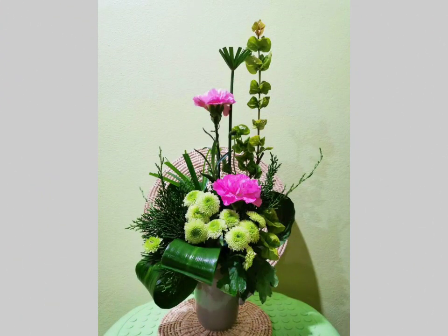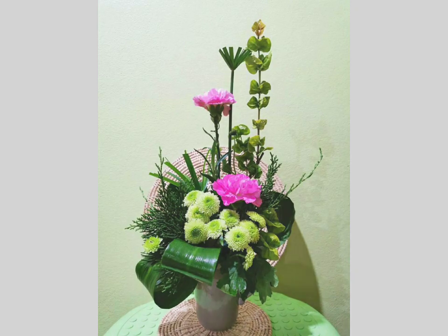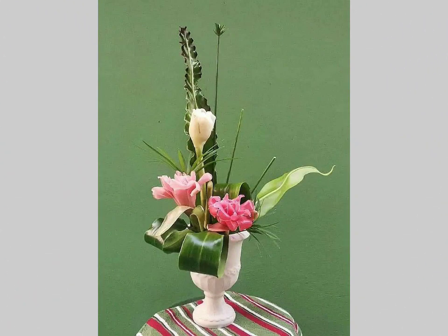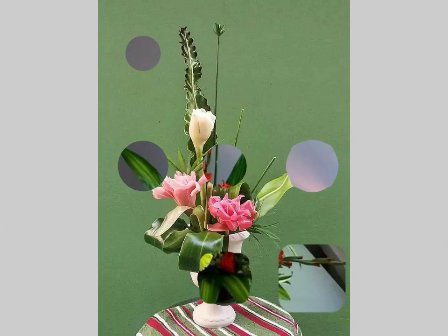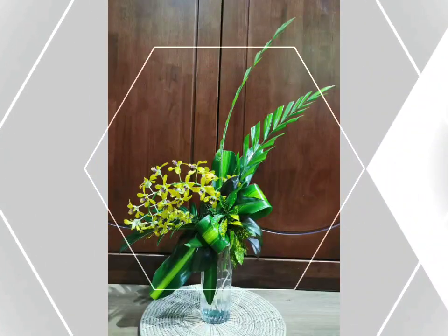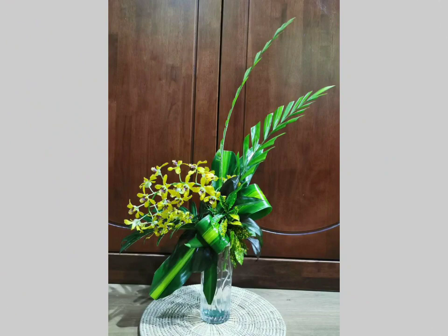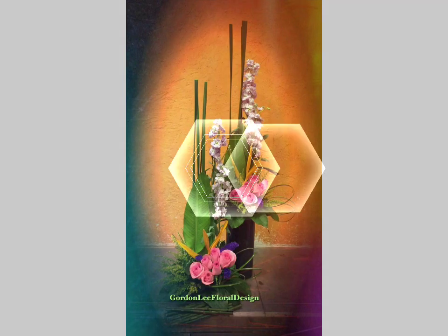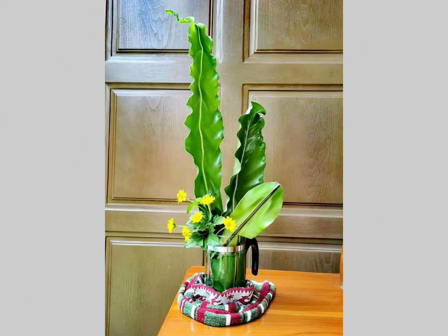Look at these beautiful and gorgeous arrangements — they look so amazing and beautiful. They use a lot of different types of things in these arrangements, including artificial leaves, artificial flowers, artificial twigs, and plastic things to make these arrangements so beautiful.